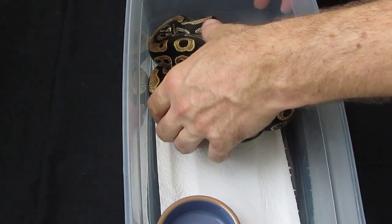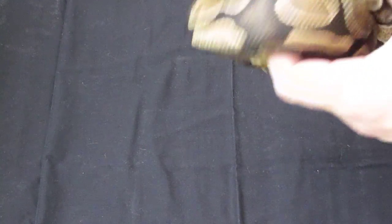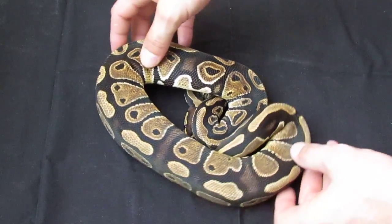This is one of my het pied females — 100% het pied. I picked her up from a really reliable source so I've got no worries there. She's actually a really nice looking girl, sitting at about 900 grams. Real pissy though — it seems like I've got a couple het pied females and they are both just absolutely miserable all the time.